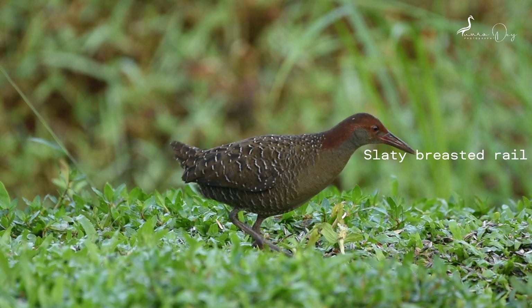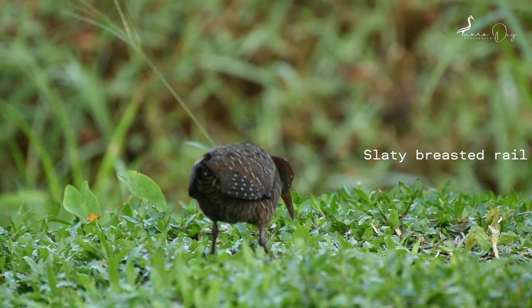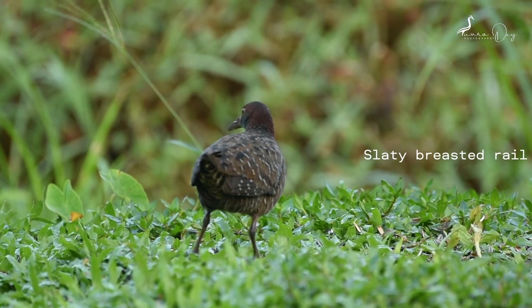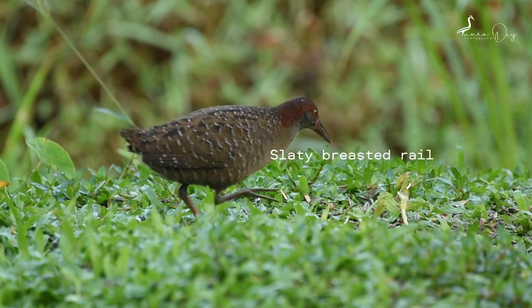This is the slaty-breasted rail. The slaty-breasted rail is a rail species native to the Indian subcontinent and Southeast Asia. Breeding has been recorded in July near Dehradun in the foothills of the Indian Himalayas.